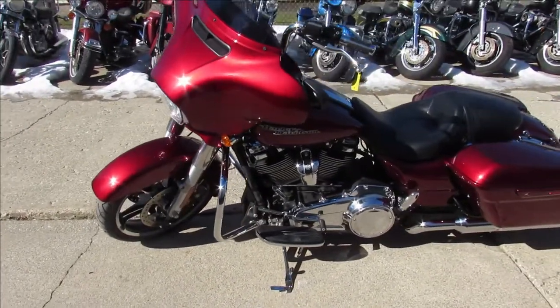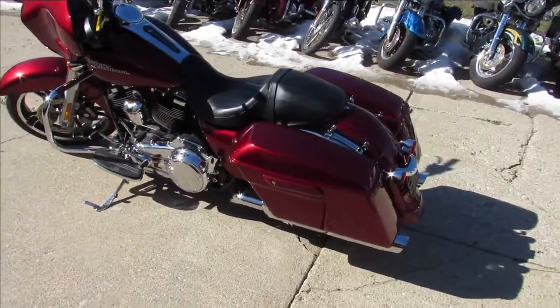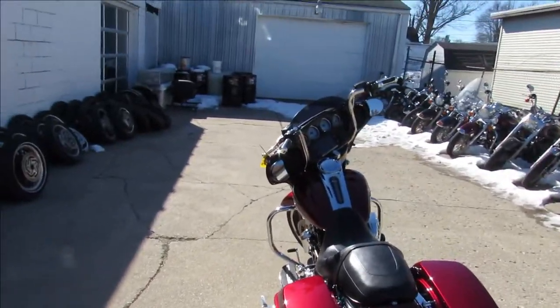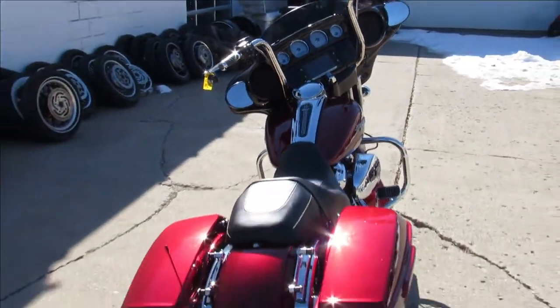This one is a 2017 Harley-Davidson Street Glide Special. Good looking bike, guys — great color. Comes with the 107 cubic inch Milwaukee 8. This thing's clean, runs strong. Just serviced at the dealership, been inspected, certified, and all the fluids have been changed.